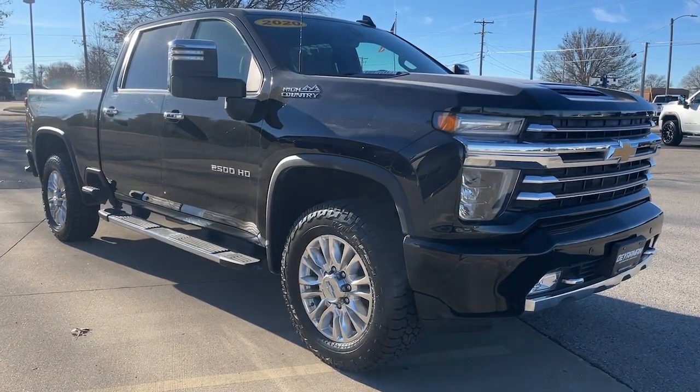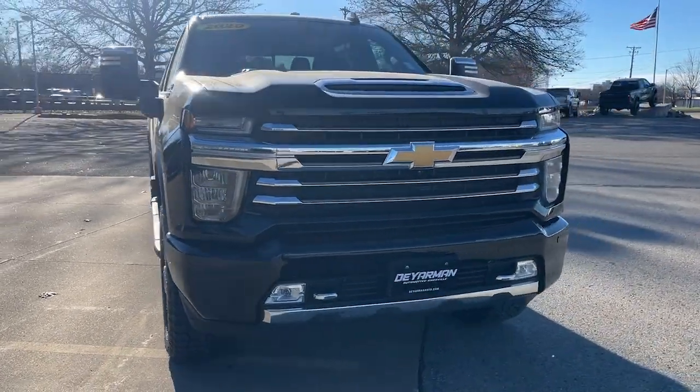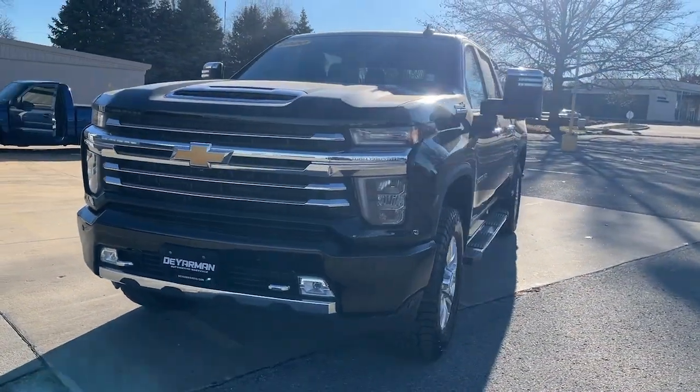Introducing the 2020 Chevrolet Silverado. With less than 120,000 miles on the odometer, this vehicle provides excellent value.